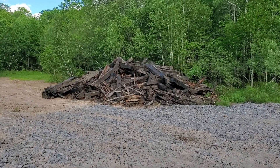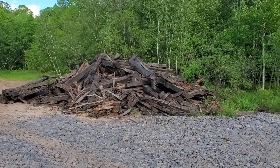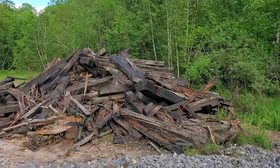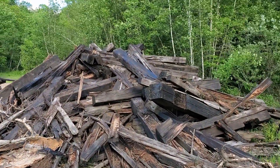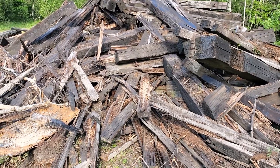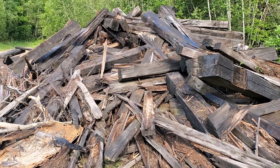This is the remnants, what's left of the railroad ties that went across the bridge. Some of them are in better shape than others but you can definitely see the rot and the wear and tear of them after so many years. They were definitely not able to hold a lot of weight, so they had no choice but to redeck it.